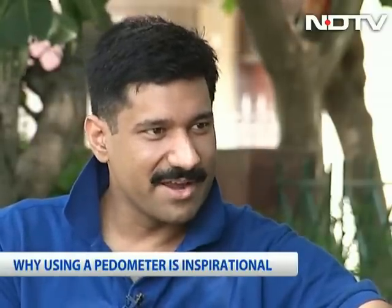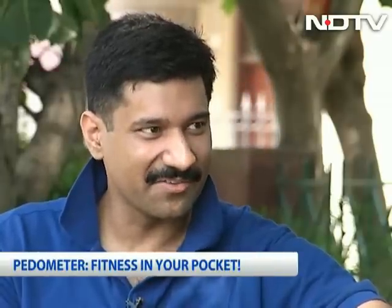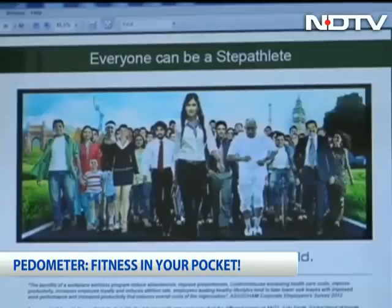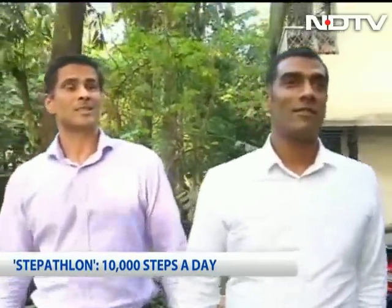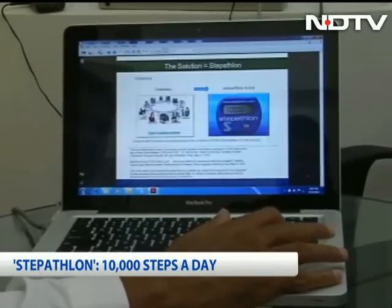The pedometer makes your life very interesting. It builds in a little element of excitement in your day — how much did I walk today, how much did I walk yesterday — and being able to track that. It's that excitement that Stepathlon wants to create. People are asked to walk 10,000 steps a day and record their progress on the Stepathlon website. A pedometer contains a hammer, and every time you take a step and land, the hammer hits a counting pad and that records the steps.